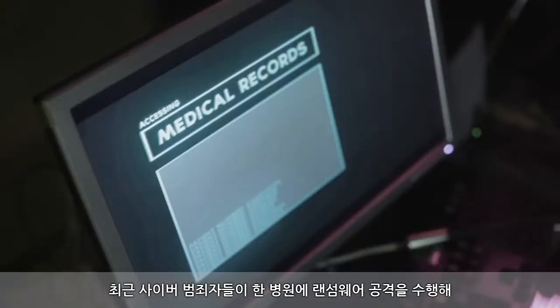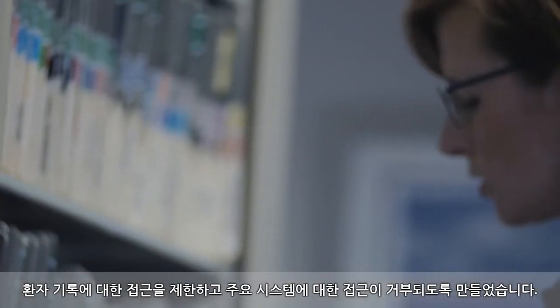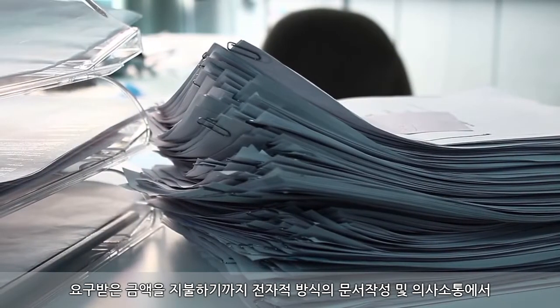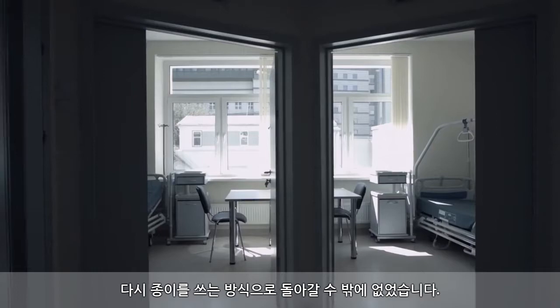Recently, cybercriminals launched a ransomware attack on a hospital, restricting the hospital's ability to access patient records and denying them access to critical systems. The hospital was forced to move critical patients to other hospitals and had to revert back to paper versus electronic documents and communications until they paid the ransom.